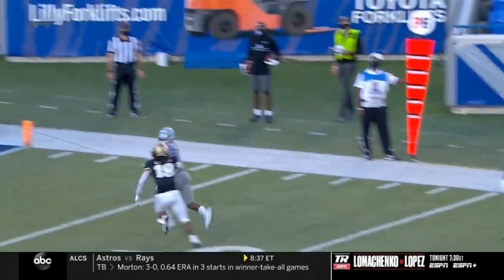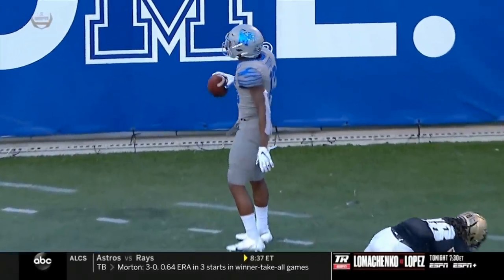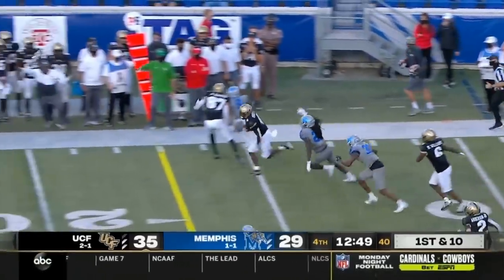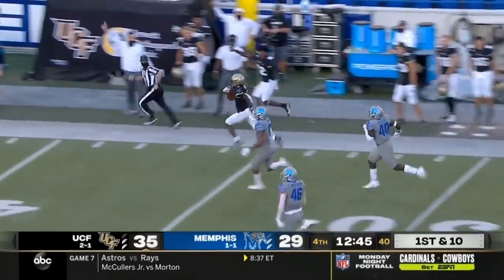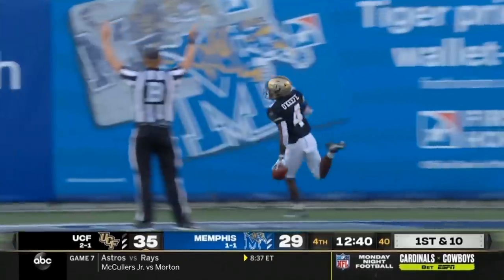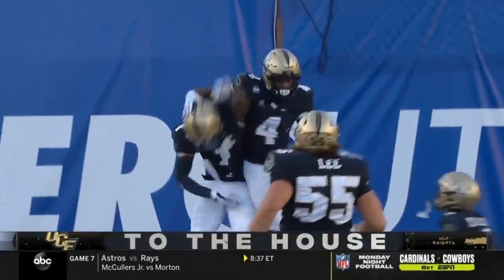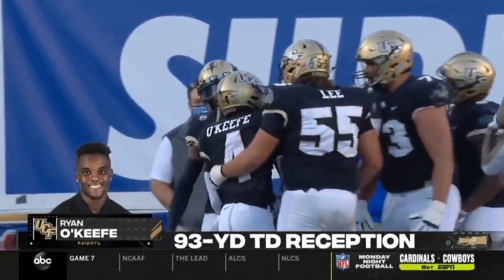Ivory against Dylan Lester — the throw is absolutely perfect. Lester looks back at the ball and just loses his contact with it. Gabriel fires on the receiver screen, complete, and all the way down is O'Keefe. O'Keefe on the run, the turbo kicked in — good night, Tigers. A sprint across the field into the end zone, 93 yards by Ryan O'Keefe.